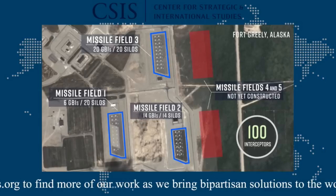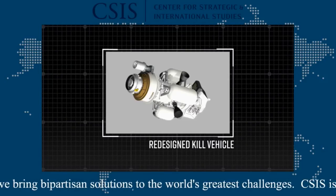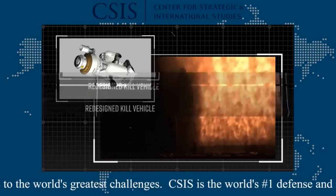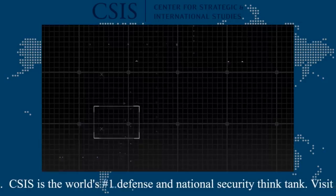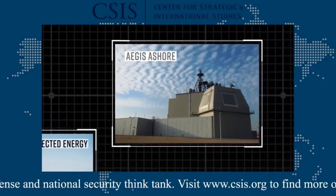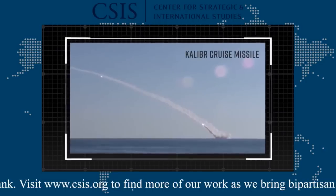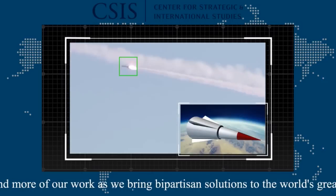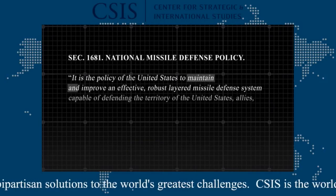The Missile Defense Agency is currently developing the redesigned kill vehicle, drawing upon advances from other recent missile defense programs. Space-based sensors and improvements for tracking and discrimination will also help. The United States should also consider other solutions, such as directed energy, transportable GBIs, or an underlay of other interceptors for key areas. Entirely new types of threats to the homeland are also emerging, including cruise missiles and boost-glide vehicles, which require different solutions. None of this is easy, but continued focus will be necessary to outpace these threats.